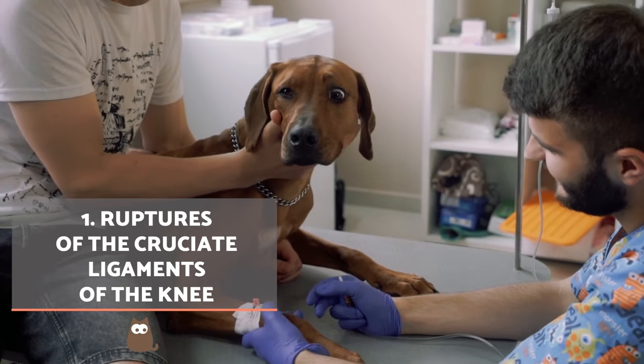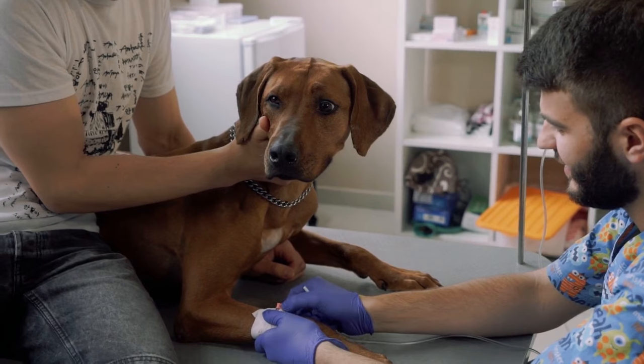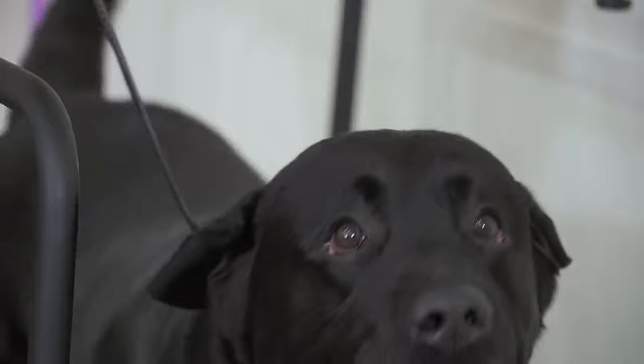Ruptures of the cruciate ligaments of the knee. In this condition, the limp will develop very suddenly. You will see the dog may be able to take a few steps but then draws their hind leg back sharply. The knee might even be swollen and hot to the touch. These symptoms indicate a rupture of the cruciate ligaments in the knee.